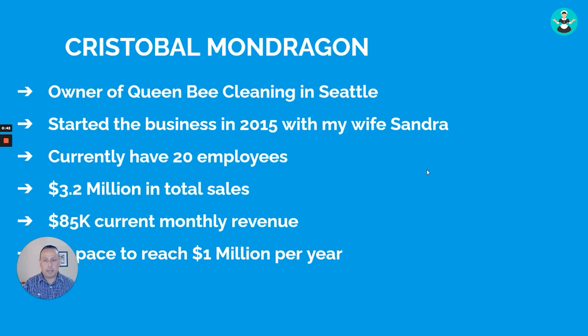My name is Chris and I'm the owner of Queen B Cleaning Service in Seattle. We started the business in 2015 with my wife Sandra. We currently have 20 employees and have done $3.5 million in total sales since we opened. We're currently at $85,000 in monthly revenue and on pace to reach $1 million per year. In this presentation, I'm going to show you exactly how we use virtual assistants to run our business.